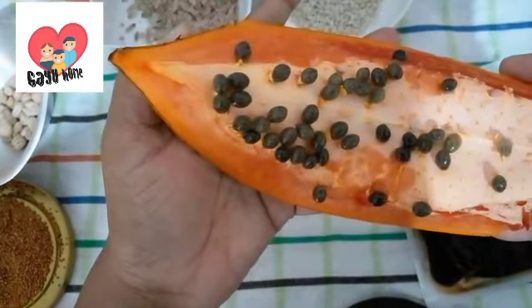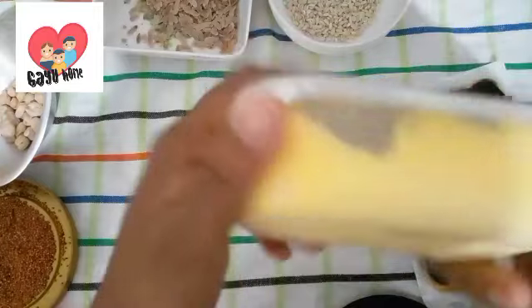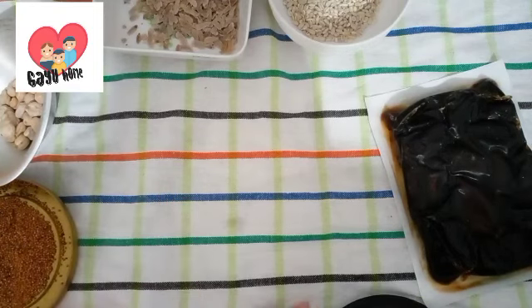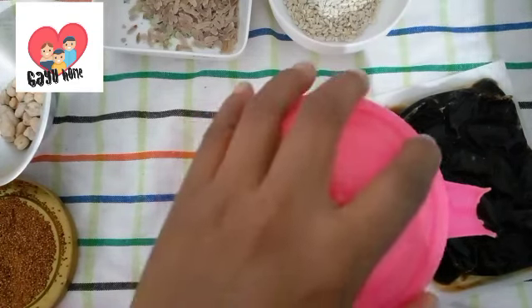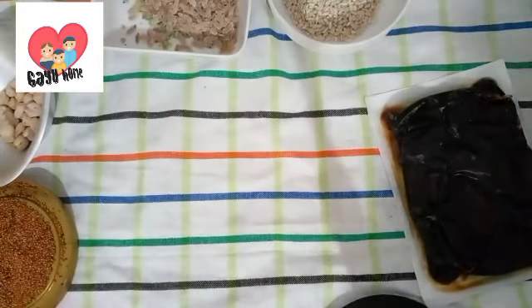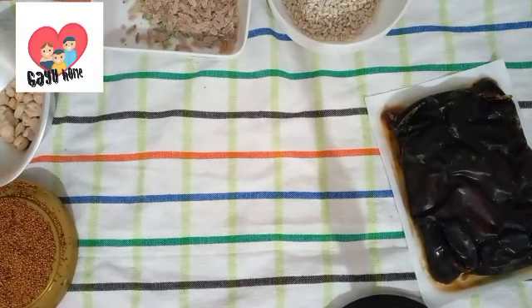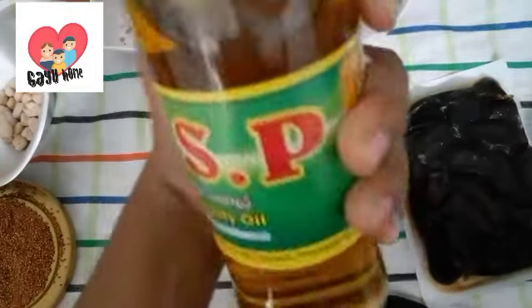This is a mixture of the water. The water is used in a little bit. This is a butter. This is a salt. This is a hot water. This is a vegetable oil.